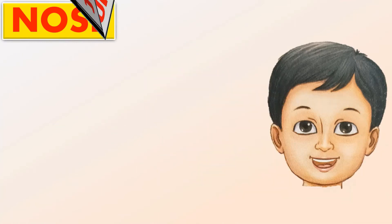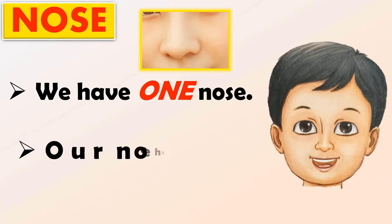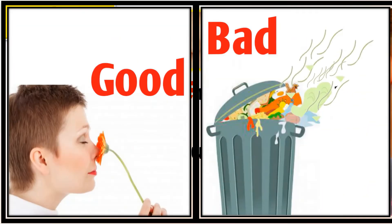Next is nose. We have one nose. Our nose helps us to smell. The smell can be a good or bad smell.